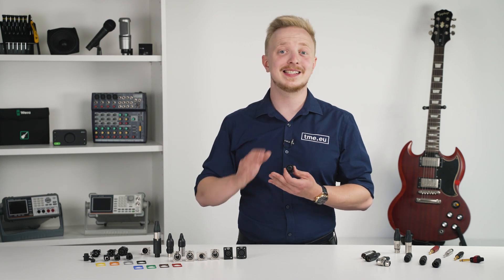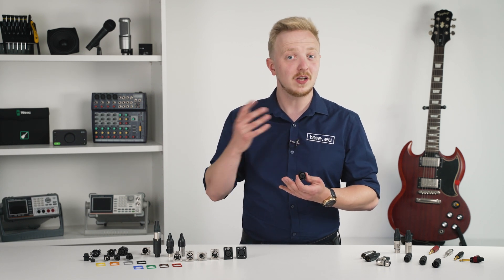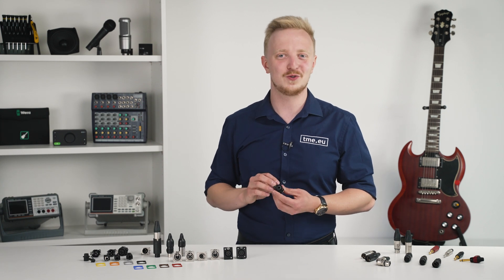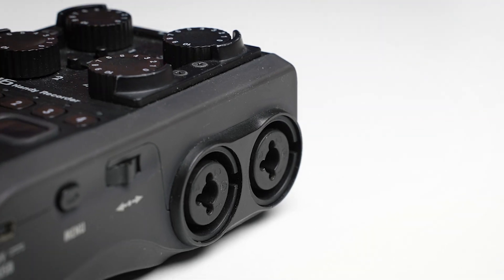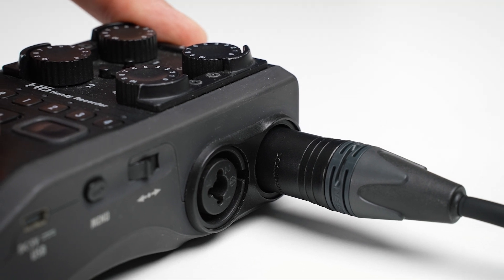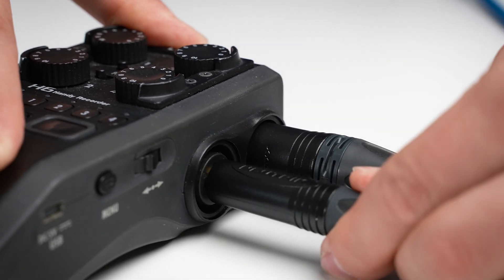The combo jack combines an XLR plug and a jack socket in one piece. In many audio devices it is not allowed to use them simultaneously, so it also physically blocks you from trying. Nowadays it can be seen across many devices in the audio industry, like mixers, recorders, or audio interfaces.